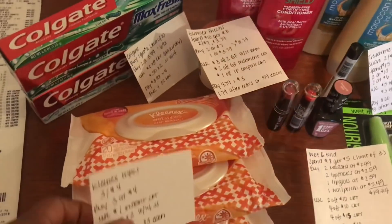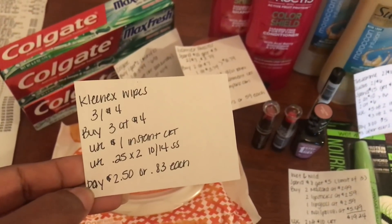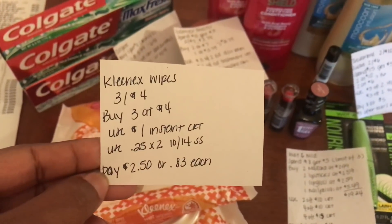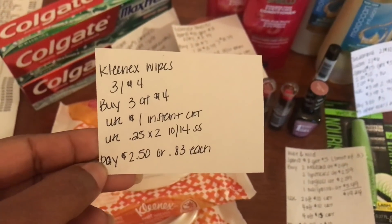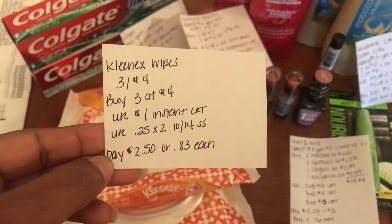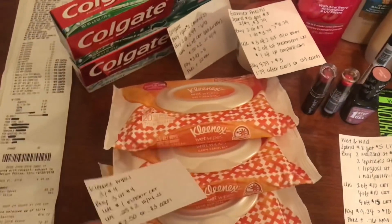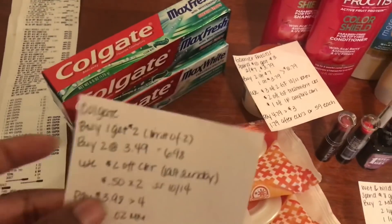First, I picked up the Kleenex wipes, and these are three for four dollars. I bought three for four dollars and used a one dollar off instant CRT that everyone should be receiving from the red box, then two of those 25-cent off manufactured coupons from the 10/14 Smart Source. I paid a total of two dollars and 50 cents out of pocket, or just 83 cents each, and these are the 20-count.